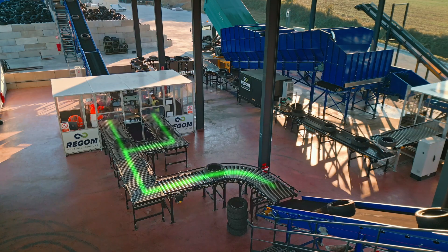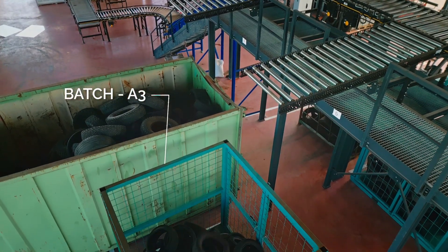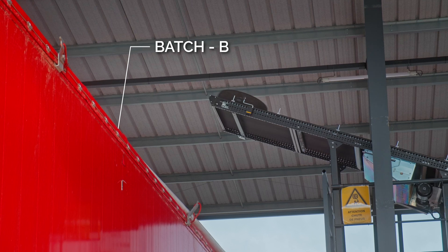Once sorted, the tires are transported to their respective batches — whether for shredding, reuse, or retreading — each following the path defined by the initial configuration.